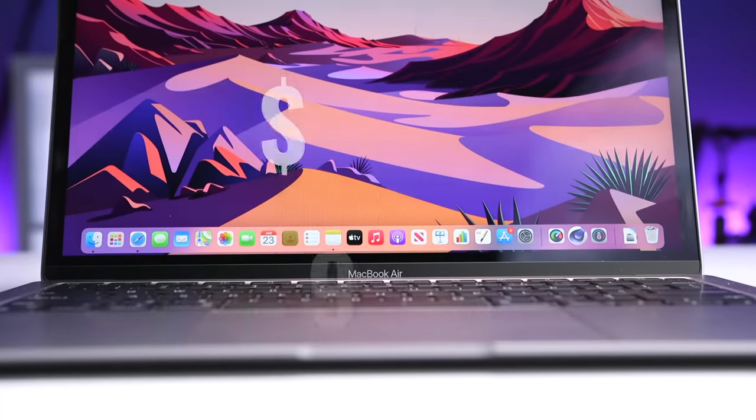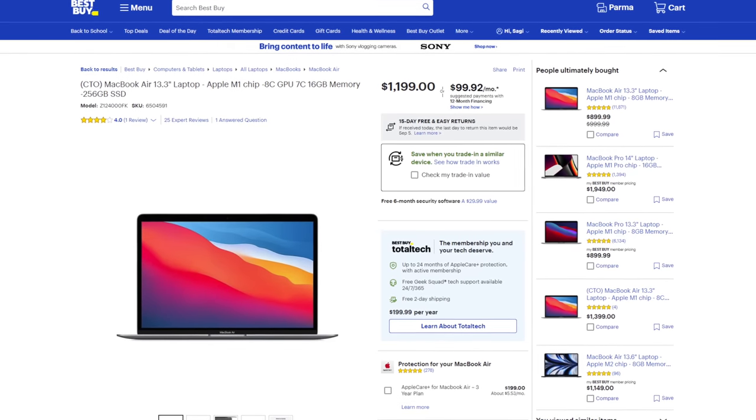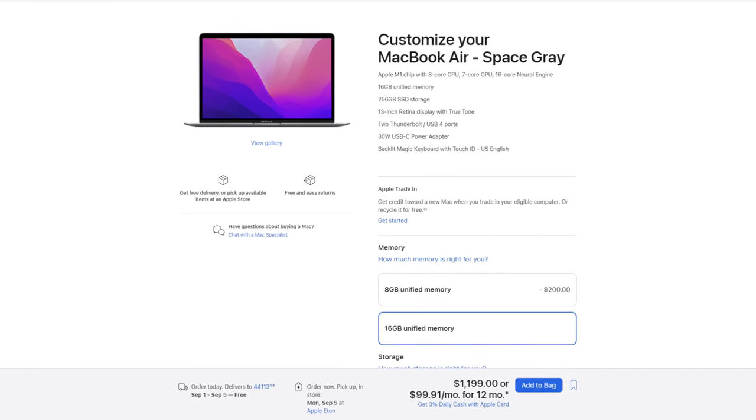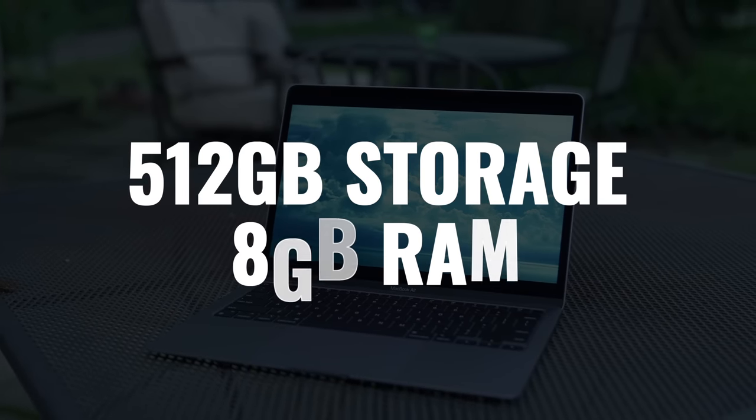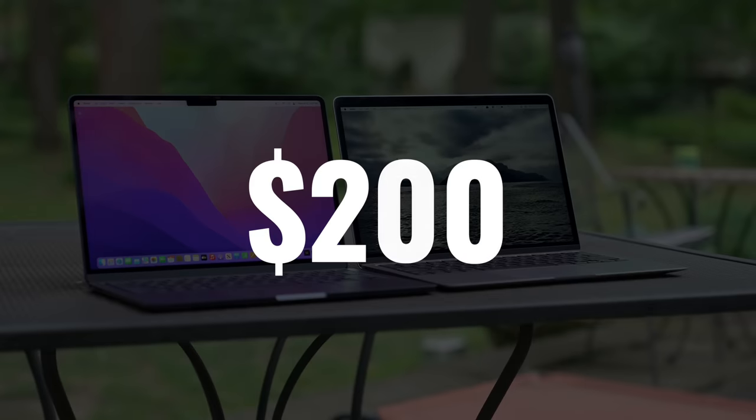If you want the base model, Apple sells it for $999, but I found it on Best Buy for $899, which I think is an amazing deal. If you want to upgrade to 16 gigabytes of RAM, then pretty much everywhere I look was the same price, including the Apple Store, and that's $1,199. If you want to upgrade internal storage to 512 gigabytes with 8 gigabytes of RAM, the best deal I found was a refurbished one from Apple for $1,059. Once you go any higher than that, the prices are pretty much standard Apple pricing, and the difference between the M1 and the M2 MacBook Air is $200. You should watch the comparison between the M1 and M2 MacBook Air models. Hopefully this video was helpful — buy it nice or buy it twice. Good luck and see you soon.